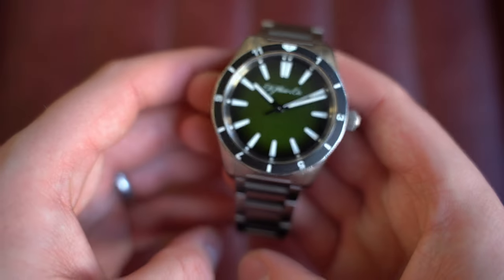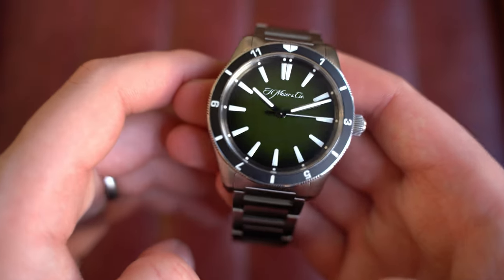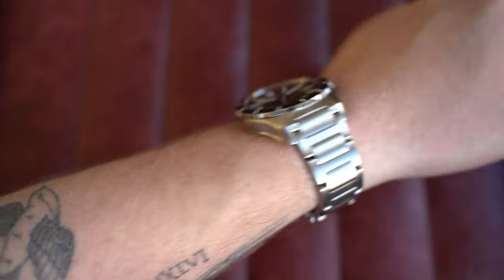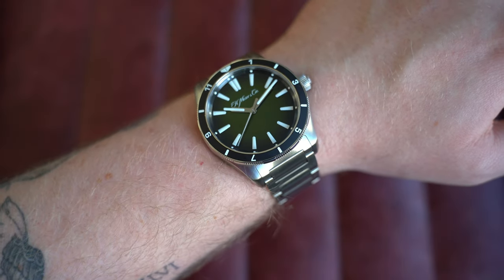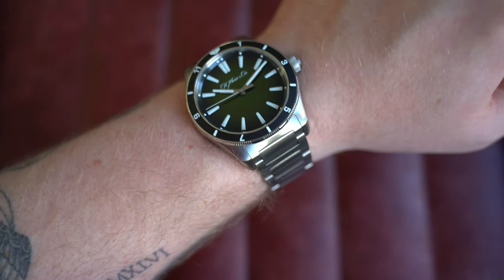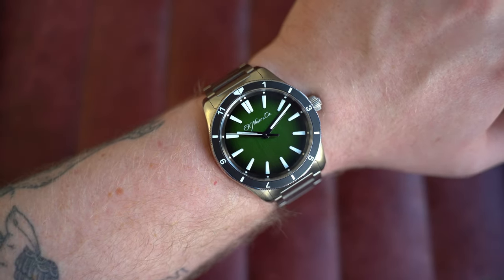This watch is worn but not overly worn — just a couple of hairline scratches here and there — and it's from April 2021 with everything included. On the wrist it really shines. At 43mm it wears extremely well: 43mm by 50.5mm lug-to-lug, only 12mm thick, and 22mm at the lugs. You've got the bracelet and additional straps included, so go check out this incredible watch on the website today.